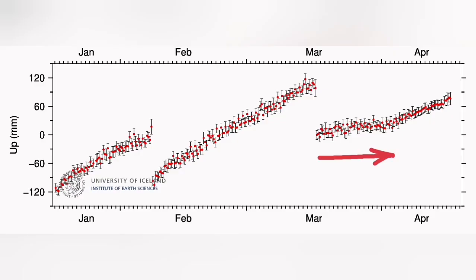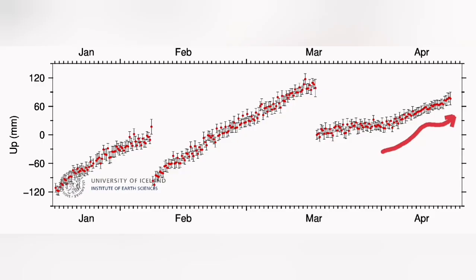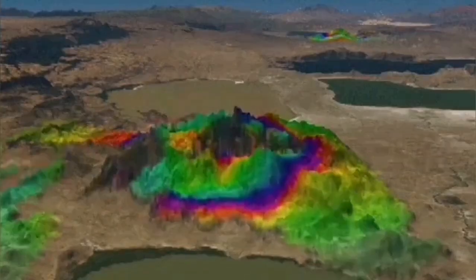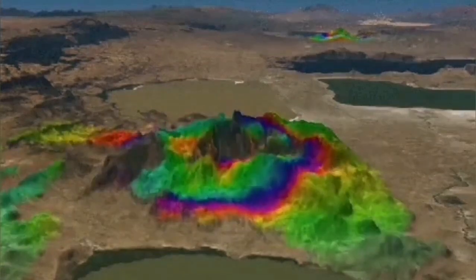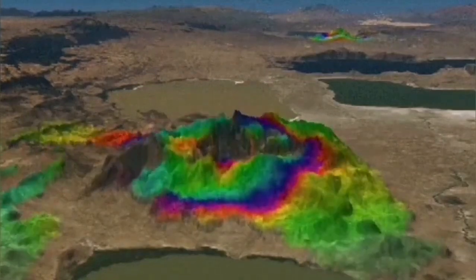Whenever the inflow and outflow is equal, we have a flat GPS line. When the inflow is more than the outflow, we have a rise in the level of the ground — the land swells practically. This is the situation we are having in this area right now: land rising. This land uplift and rising we can detect by GPS. This inflation and deflation happens all the time in this system at the stage we are currently seeing.